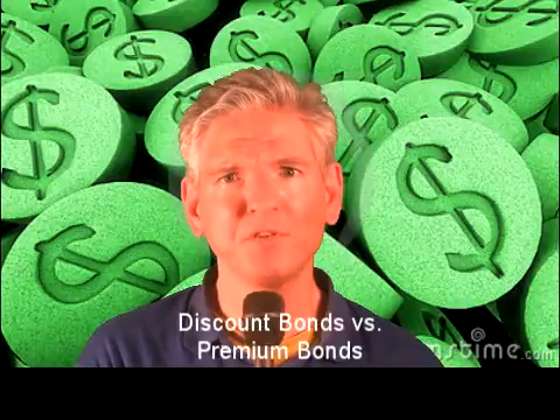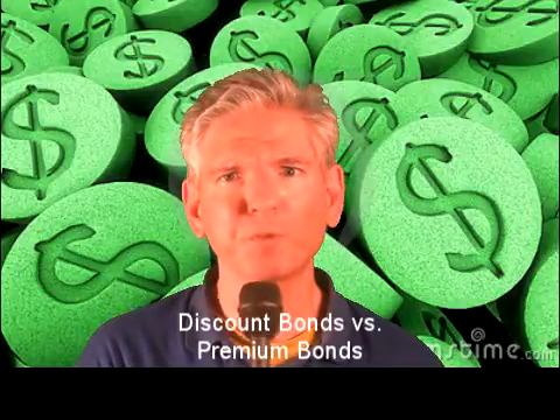This video, as promised, I'm going to discuss the difference between bonds sold at a discount versus those sold at a premium. Very important.